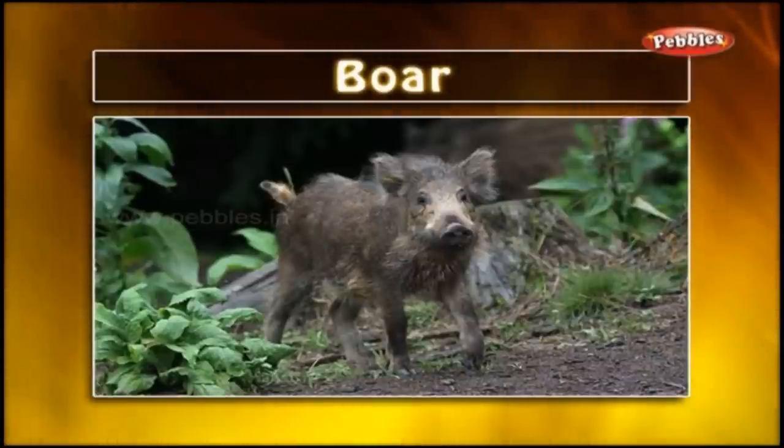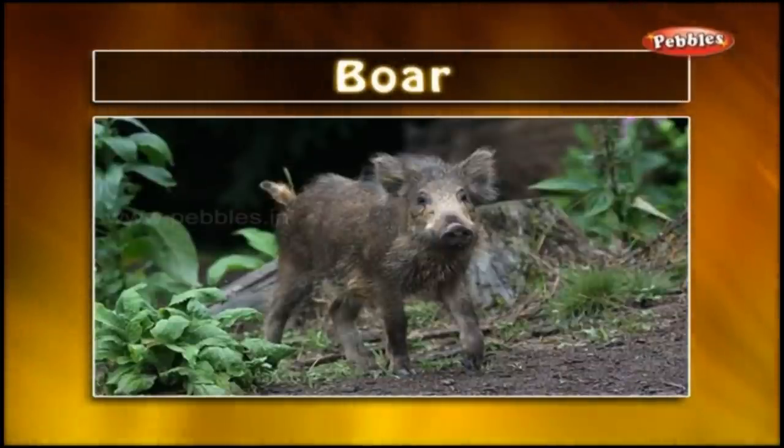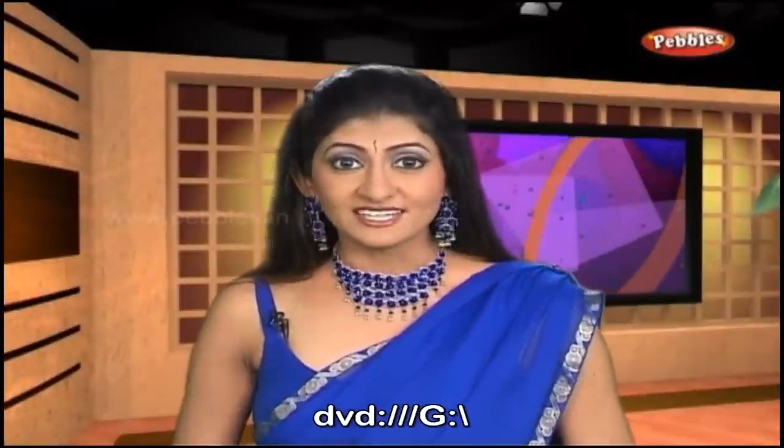Boar: A boar is a wild swine having a narrow body and prominent tusks. It is a dangerous animal in the jungle. My native place has lots of fields. We have animals, cows. The greenery over there makes me feel fresh. Have you ever been to a farm?